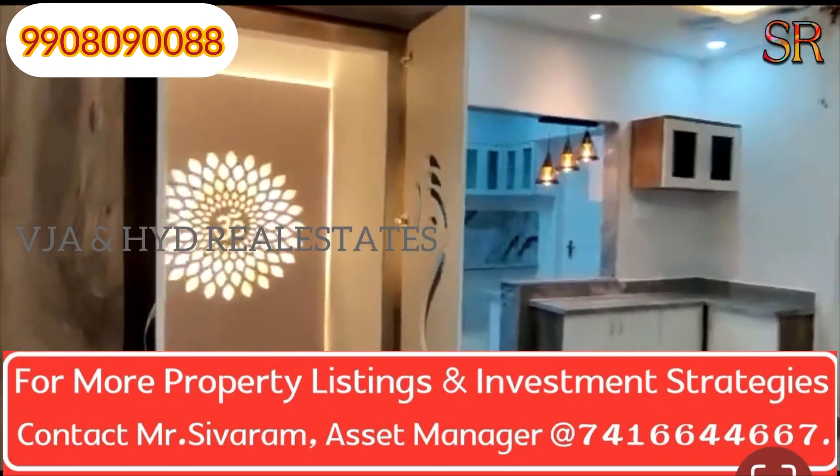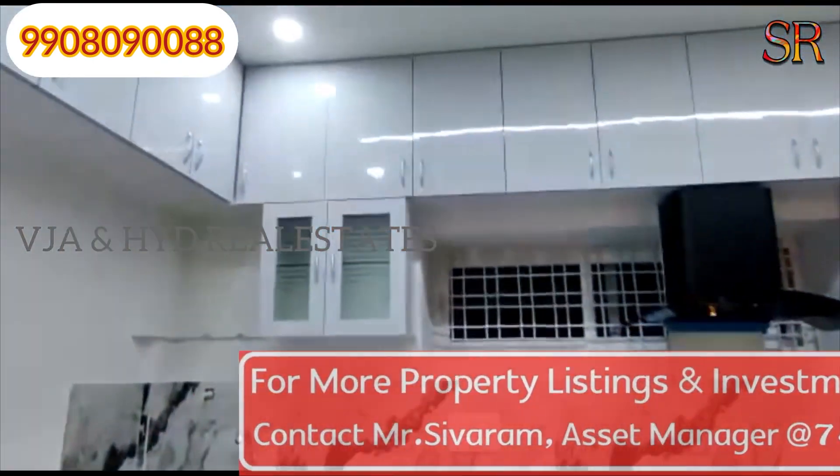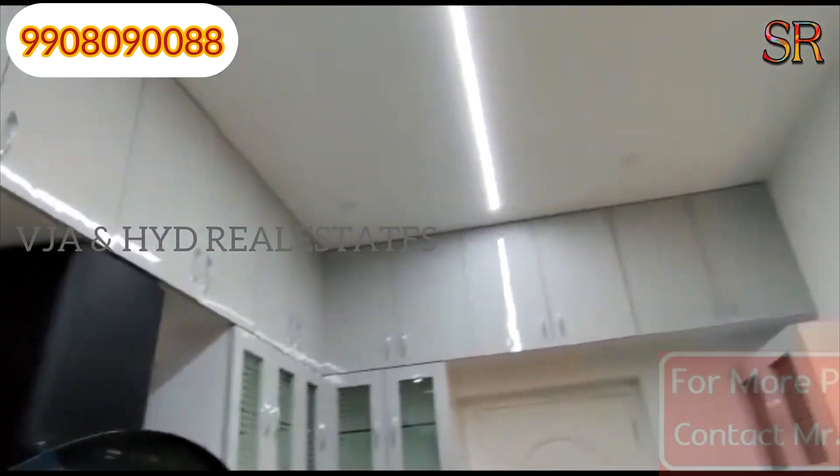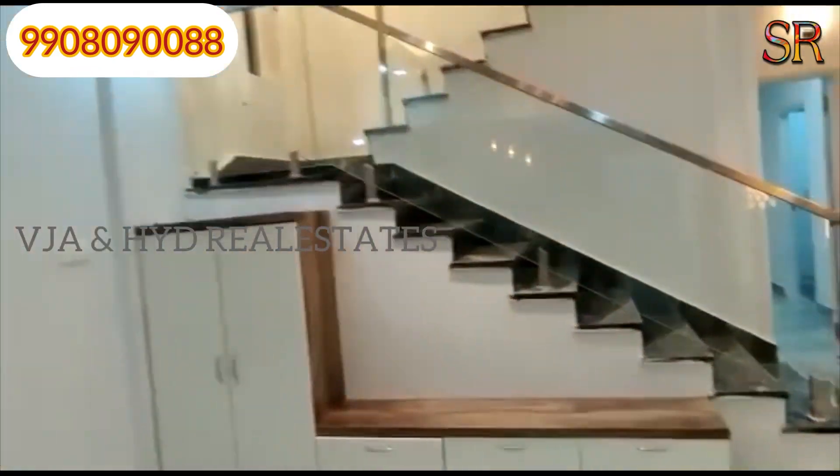This is the dining area. This is the living hall. There are modular kitchen racks. This is the staircase.